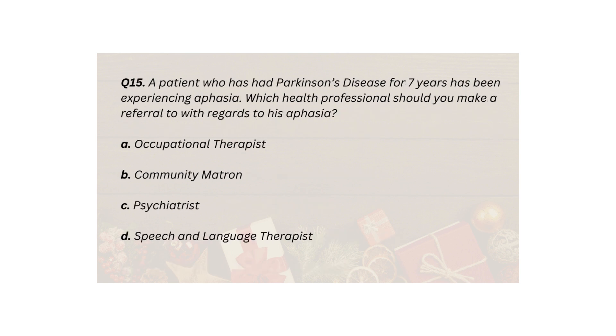Q15. A patient who has had Parkinson's disease for seven years has been experiencing aphasia. Which health professional should you make a referral to with regards to his aphasia? A. Occupational therapist. B. Community matron. C. Psychiatrist. D. Speech and language therapist.